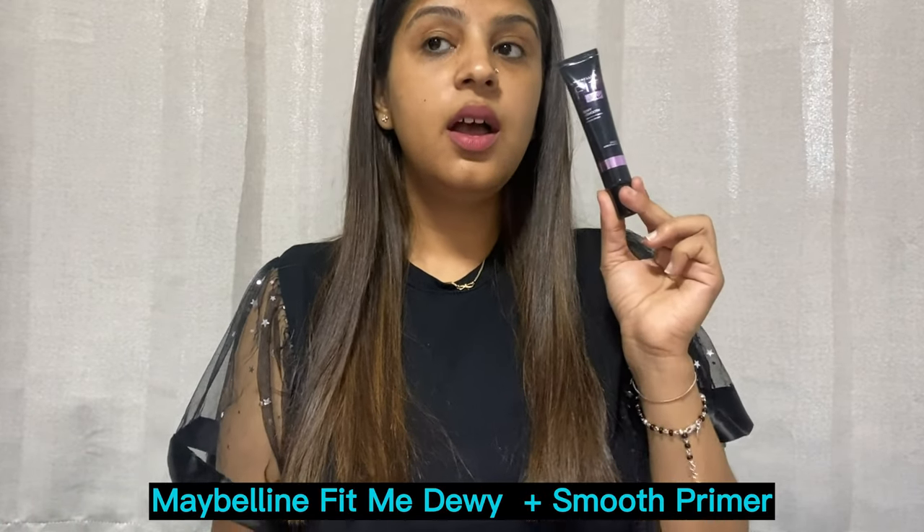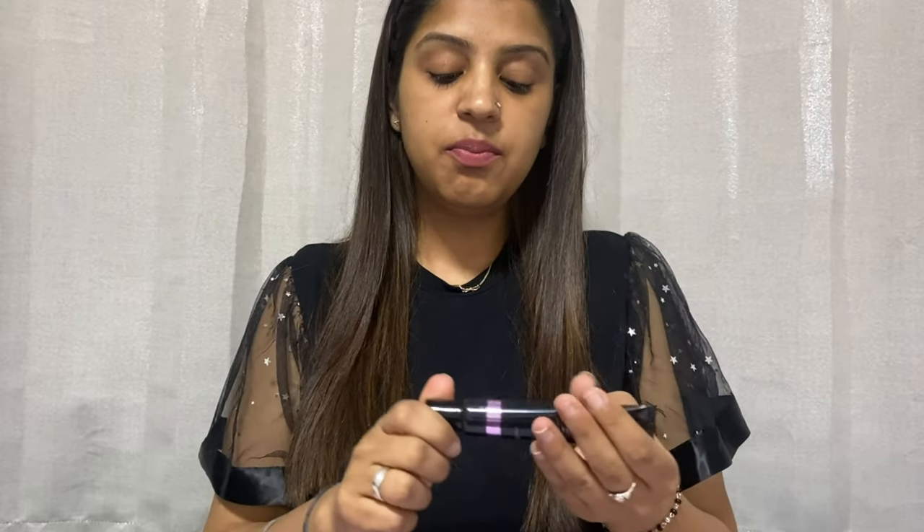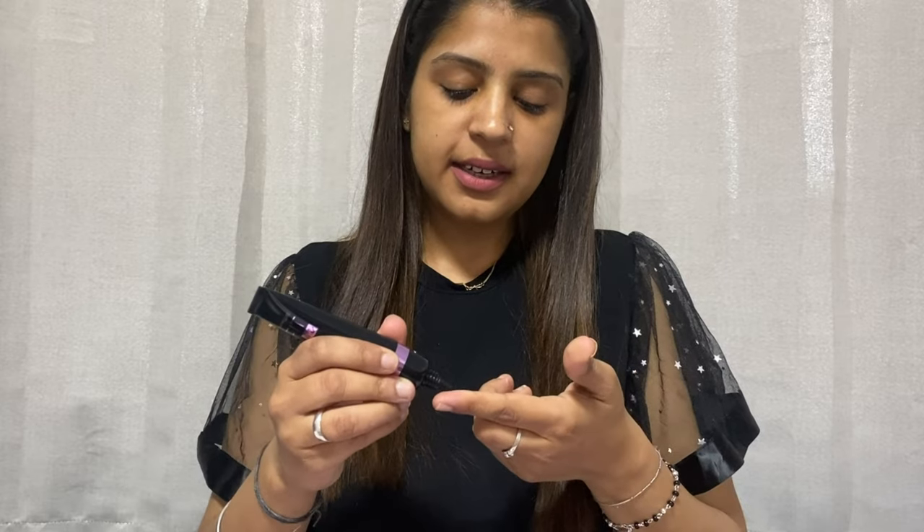Before using foundation, I recommend the Maybelline Fit Me Dewy Smooth Primer. Before any foundation, you must prime your face so your skin base is flawless — your pores disappear and uneven skin isn't visible in sunlight or at a night party. The best part of this primer is Vitamin E. I started with a small tube first, and I've already done my skincare before this.